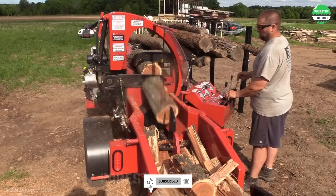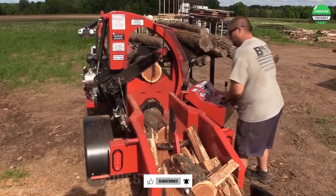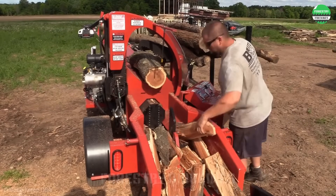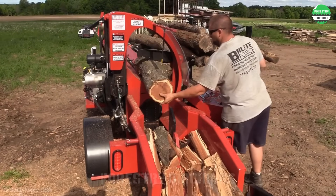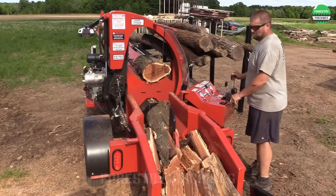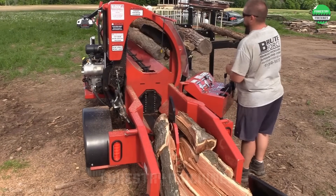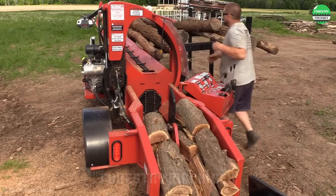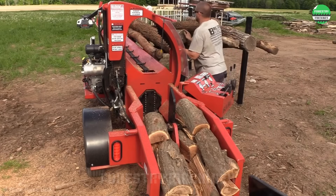This modern wood splitter is worth the money. Fully integrated on a single system, the logs are stacked and split directly on the sturdy frame. The logs are split into firewood flowing out like a stream. Truly impressive.